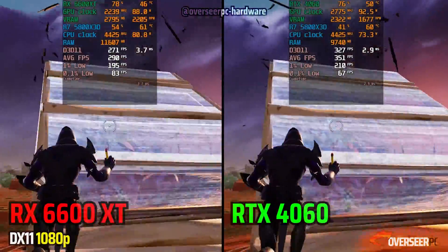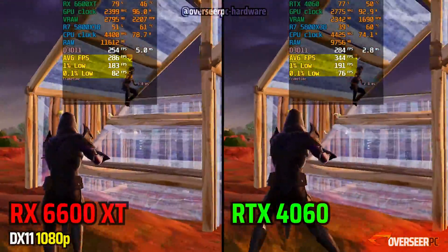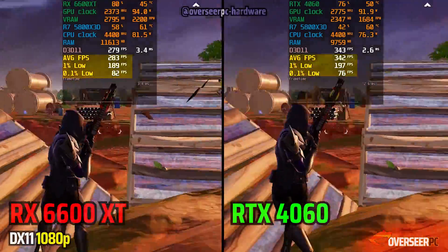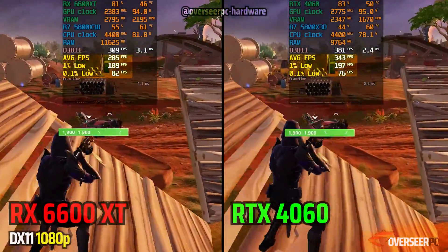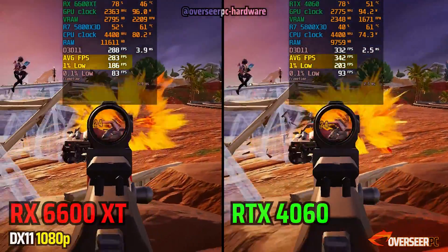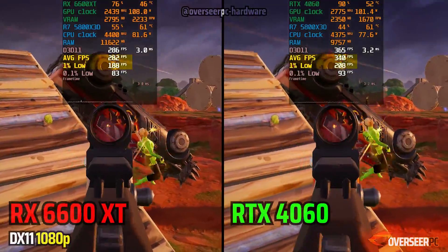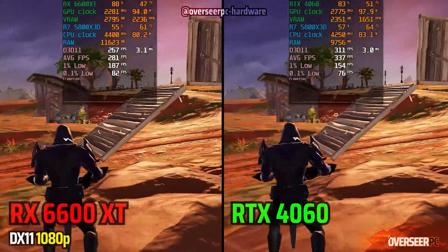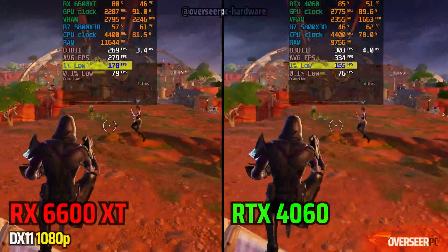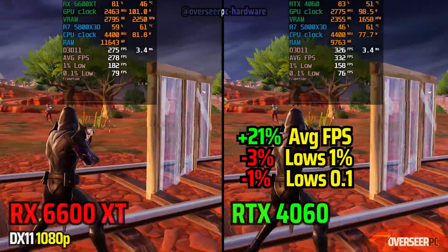Moving on to DX11, and this is where we can see that the RTX 4060 is pulling ahead. DX11 always seems to favor Nvidia cards in Fortnite. There's certainly a gap between both cards here — the average FPS and 1% lows tend to go with the 4060 over the 6600 XT. However, on the later part of this benchmark, the RX 6600 XT's 1% lows do pick up, which is a good thing. Power consumption is much closer here compared to DX12.